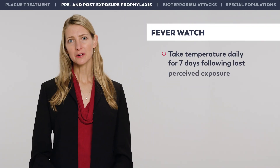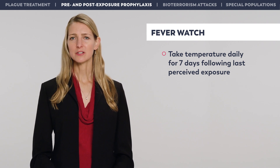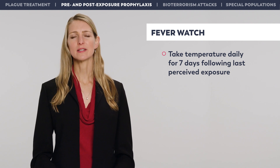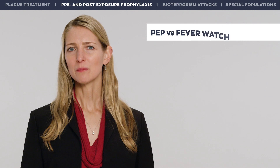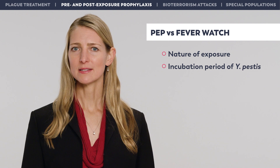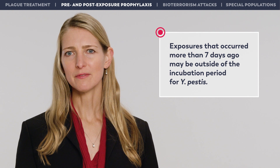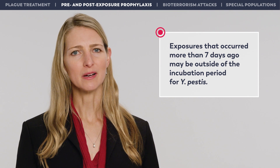Fever Watch may be considered as an alternative to PEP for people who had low-risk exposure. However, there are no set criteria for determining who should be managed by Fever Watch versus immediate PEP. Fever Watch involves taking temperature daily for seven days following last perceived exposure. Factors to consider include the nature of the exposure, the incubation period of Y. pestis, and the person's level of concern. For laboratory personnel, working with the organism on the bench is lower risk than sniffing a plate or accidentally coming into contact with the bacteria. People who recall an exposure that occurred more than seven days ago may be outside of the incubation period for Y. pestis.